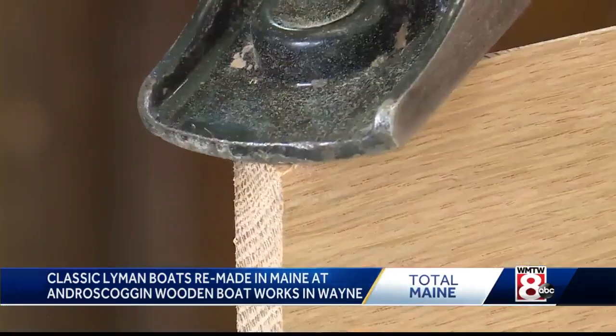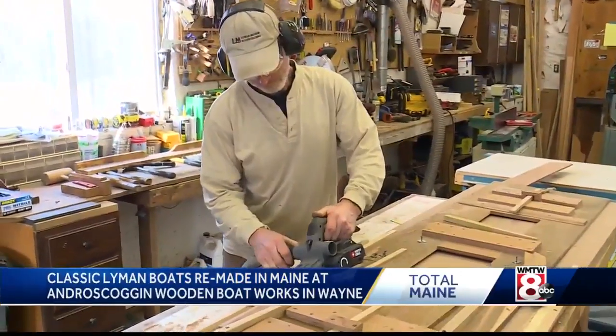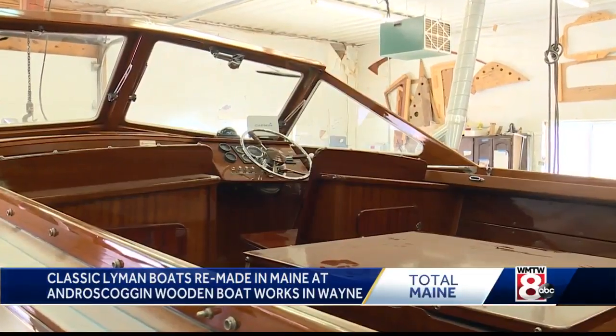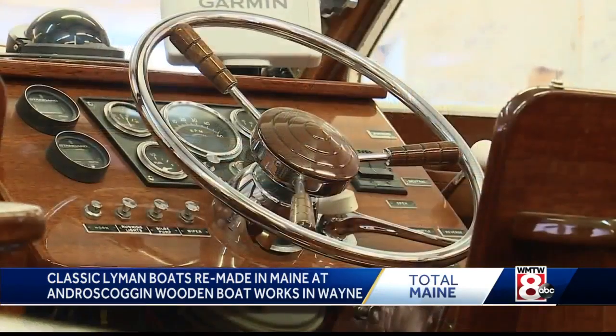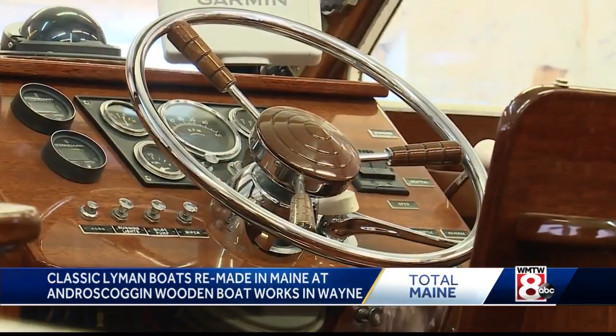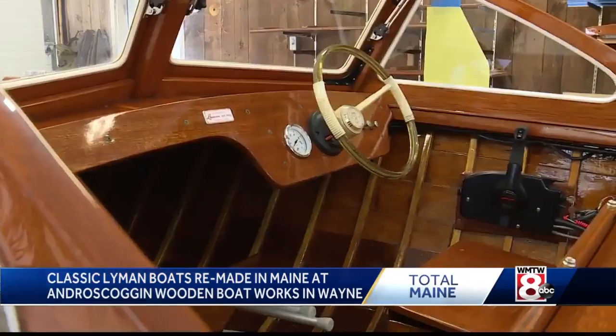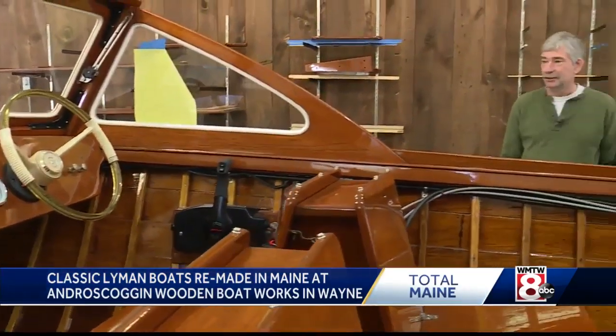It's that meticulous attention to detail that attracts boat owners to Androscoggin Wooden Boat Works — customers willing to pay upwards of $20,000 and $30,000 to restore a boat, often five times its actual worth. It just has that look of a classic runabout.